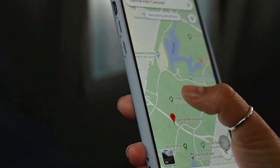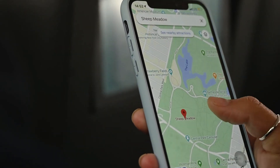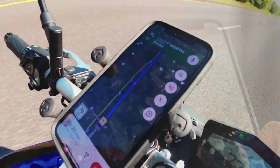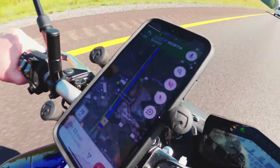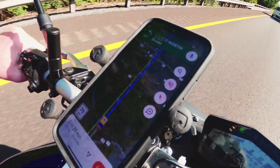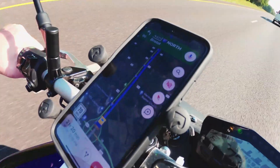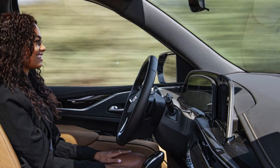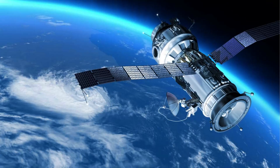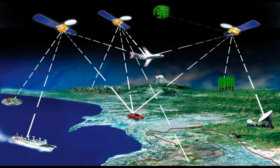Almost every bit of information and data we use in our modern devices has a price tag associated with it. But there is one vital piece of technology that many of our devices depend on that is free. It allows our phones to give us turn-by-turn directions no matter where we are in the world. Tesla's hands-free or driverless cars use this technology. This, of course, is the Global Positioning System, or GPS for short. Each of these satellites costs between 350 to 650 million dollars to build and launch, yet its service is available for free worldwide.